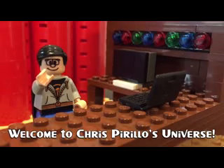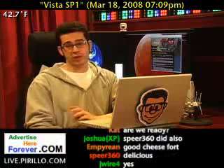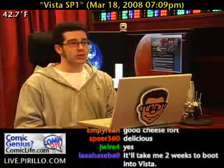Thank you for watching, liking, commenting, sharing, and subscribing. If you hear my dogs dancing in the background, that's because they're celebrating the fact that Windows Vista Service Pack 1 has officially been released, at least on Windows Update.